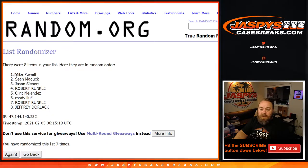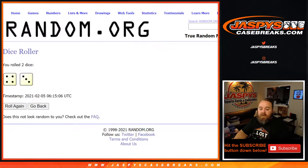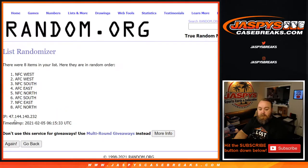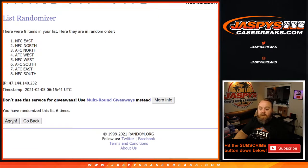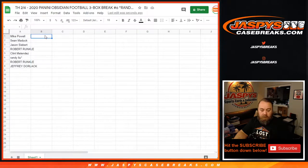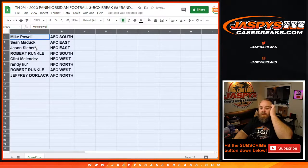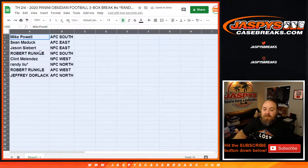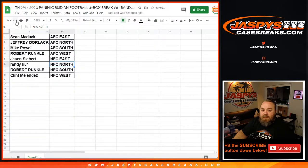Seventh and final time from Mike Powell down to Jeffrey Dorlack — seven times on the divisions. Seventh and final time from the AFC South down to the AFC North. Cool, let's make this big enough for everybody to see. Mike Powell with the AFC South, Sean Matic with the AFC East, Jason Siebert with the NFC East, Robert Runkle with the NFC South, Clint Melendez with the NFC West, Randy Liu last spot Mojo with the NFC North, Robert Runkle AFC West, Jeffrey Dorlack AFC North. Trade window is open — sort this by divisions, there is the list.